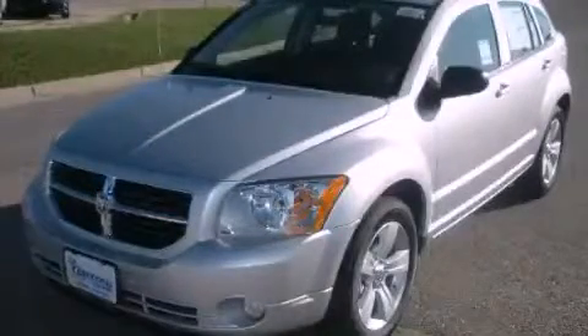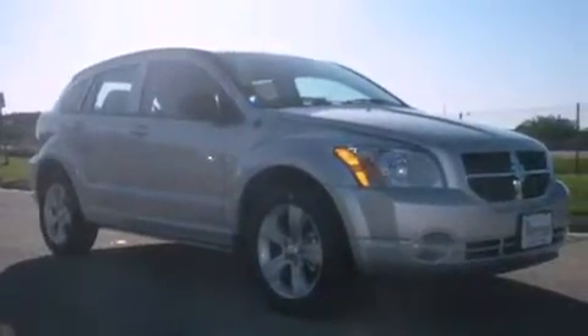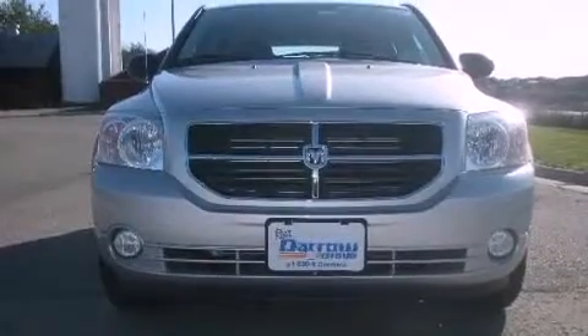This is a brand new 2011 Dodge Caliber. Its top features include solar-controlled glass, heater vents for rear seat passengers, cruise control, aluminum wheels, and a rear spoiler.